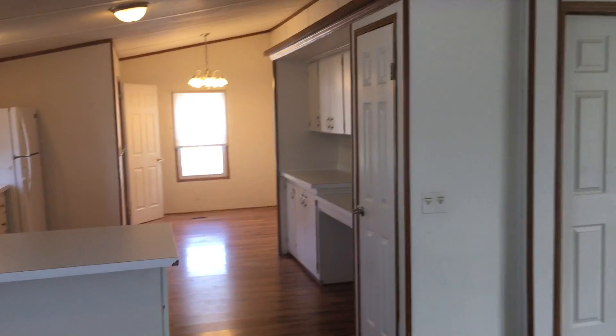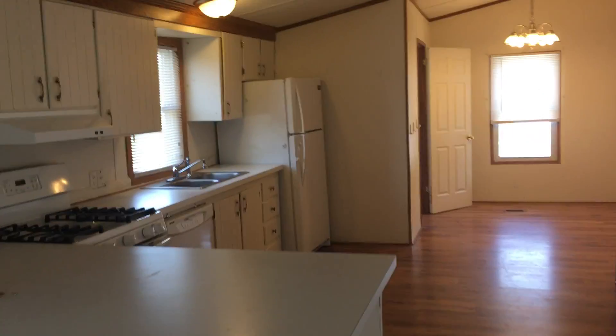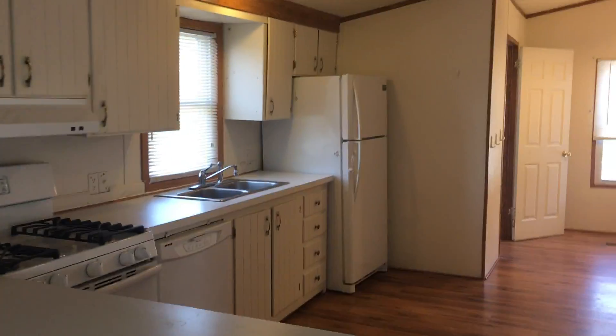Hey everybody, check out this three-bedroom two-bath home that is up for rent here at Pineview, a premier Four Leaf property. If you'd like information on this home or any of the other homes that we have available here, you can